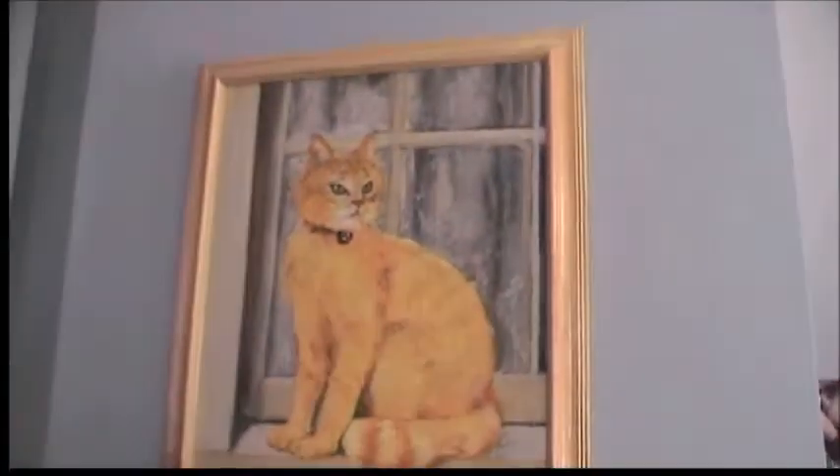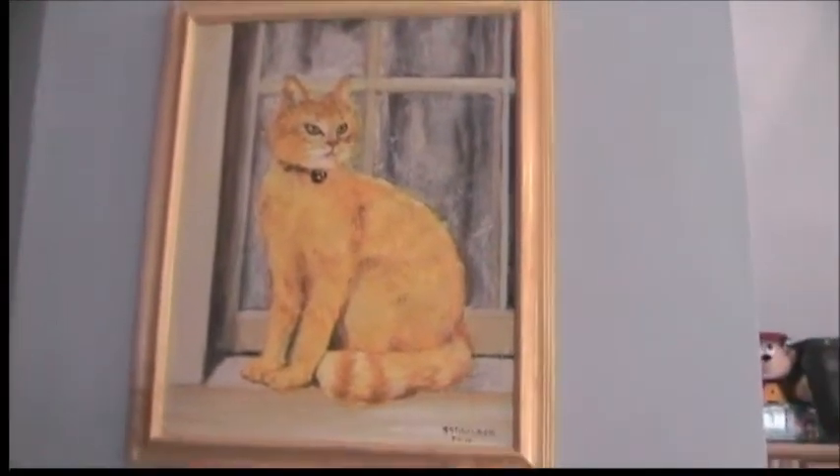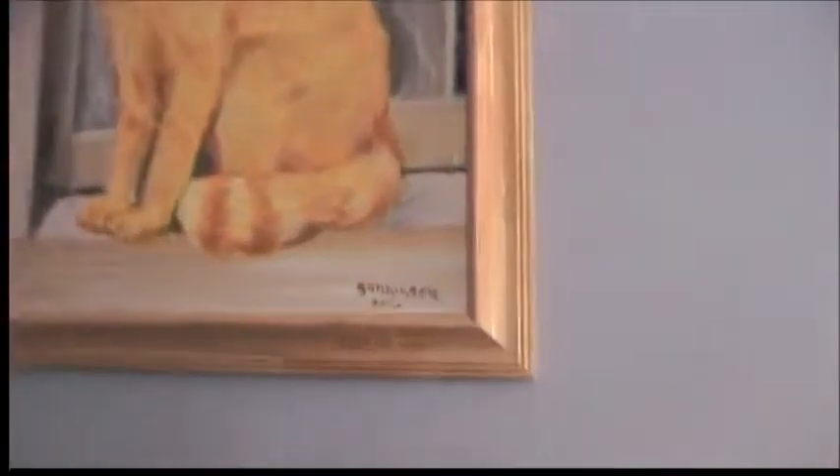Nothing over on this wall, just totally blank. We're going to go ahead and start from the left this time. I have my painting I got at a garage sale of the Ginger Cat.